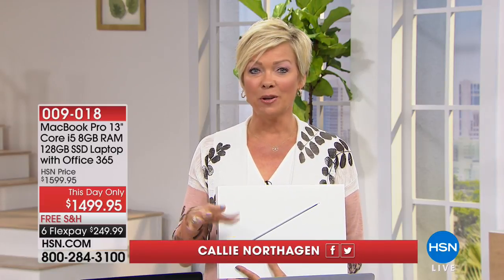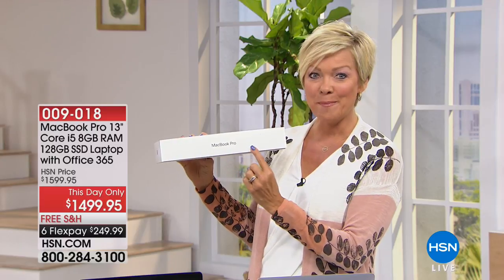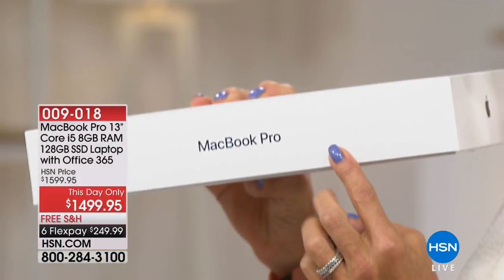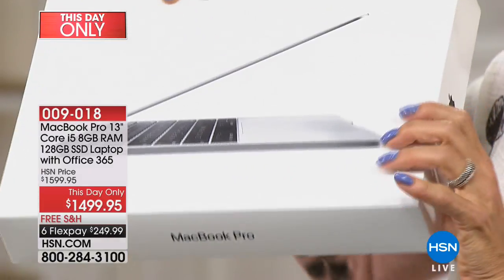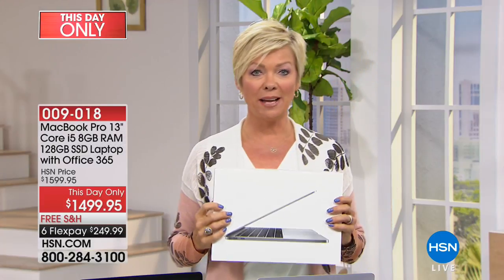This is going to be a phenomenal hour because it's a rare day that we get to offer this at HSN. The MacBook Pro. So excited about this beautiful 13-inch MacBook Pro. This is going to take it to a whole new level.